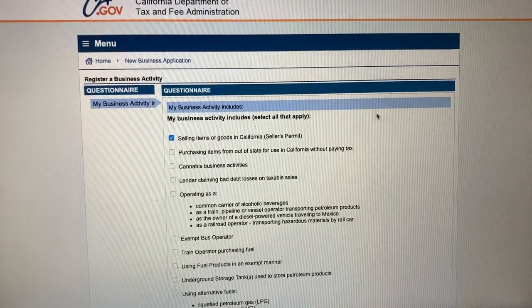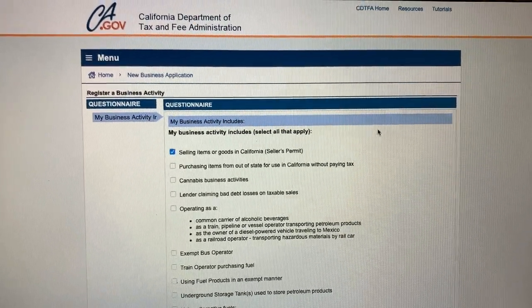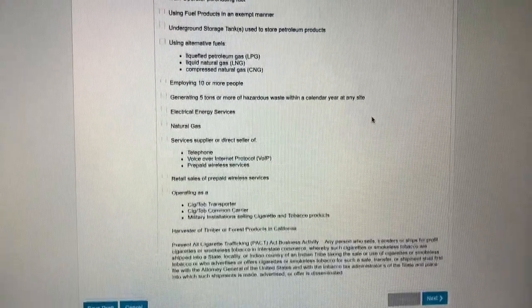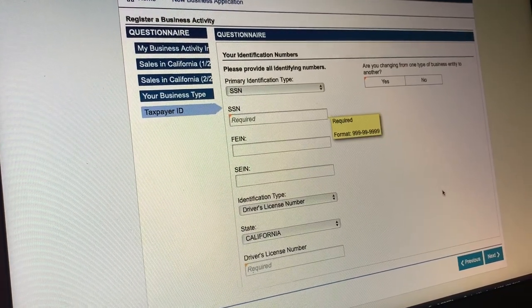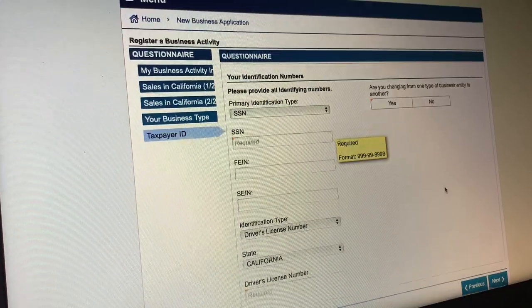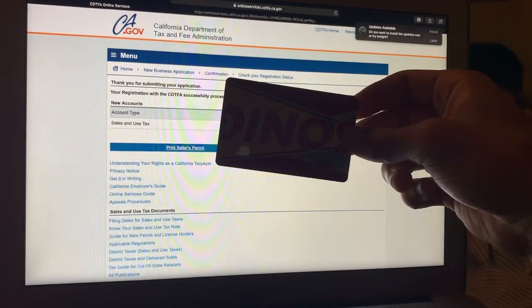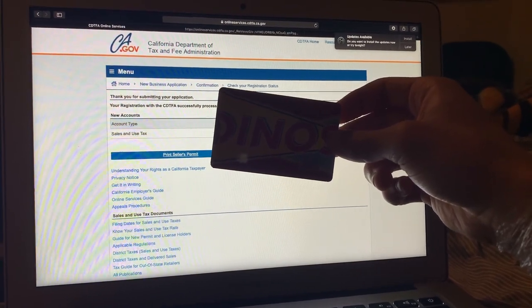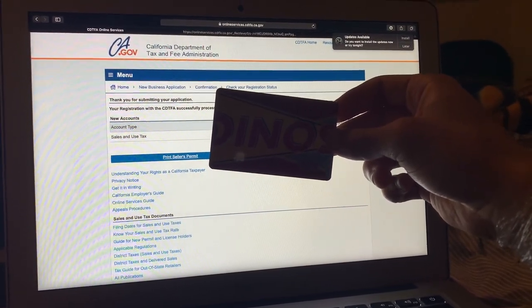It's a little bit later, same day. We're on the California government website to apply for my seller's permit, which is the next thing I need. I'm filling out a little questionnaire to begin. I believe once I fill this out I should be able to get started on registration. I went ahead and finished up my application and I think I got everything submitted fine.